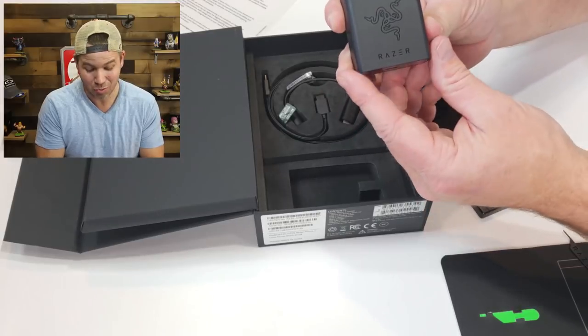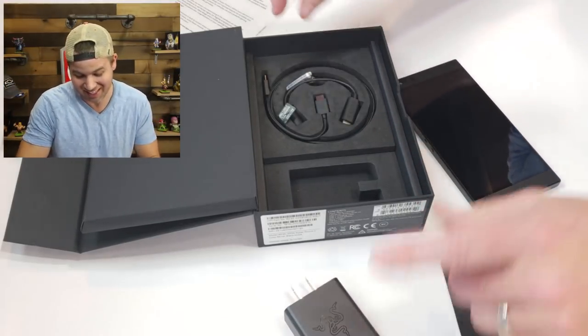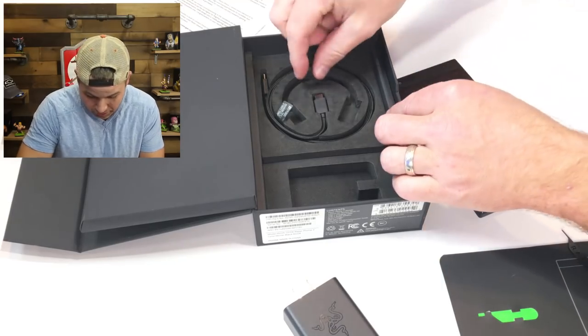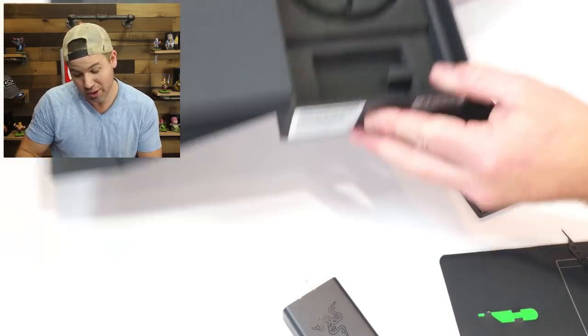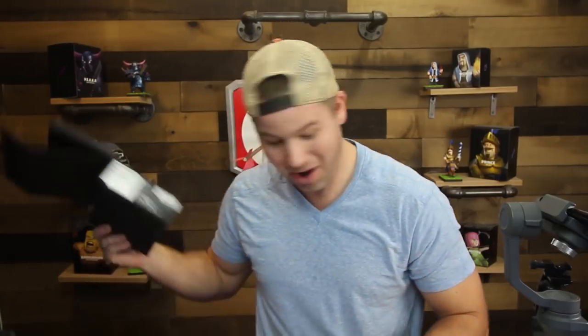Look at the charger — it has the Razer logo on there, that is so sick. The dongle, of course, if you need to have your headphones connected to the phone, which is awesome. And then of course the charging cable. It's cool because everything's all foamed up in there, which makes everything fit really nicely inside the box. I might hold onto that box and give it to somebody as a present because it's so cool.